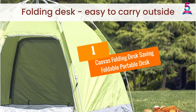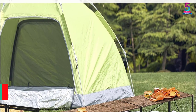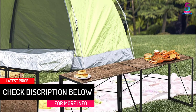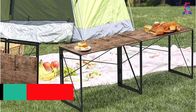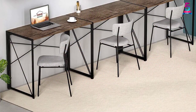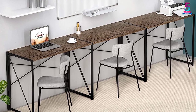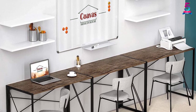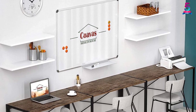At number 1, Kauva's Folding Desk Saving Foldable Portable Desk. This portable desk features a contemporary and eye-catching design, with an A-plus brown color combined with sleek deep black metal legs, making it elegant and fitting well with any design and setting. This portable table has a big capacity with a size of 40 by 19 by 29 inches, making it best as a computer table, study table, and many more.